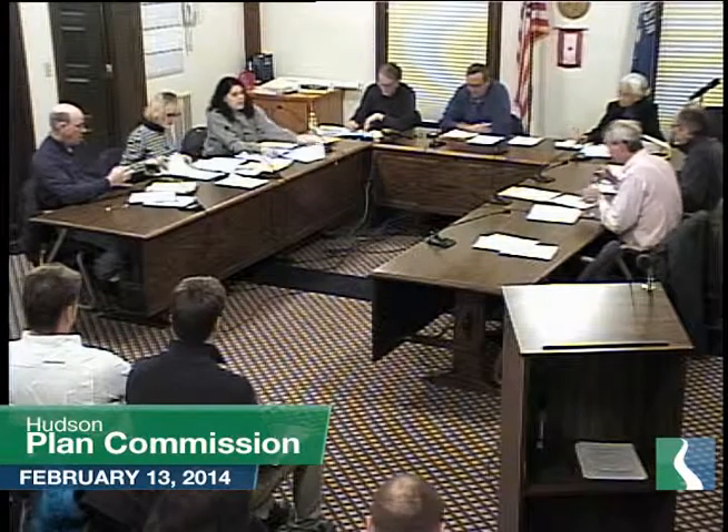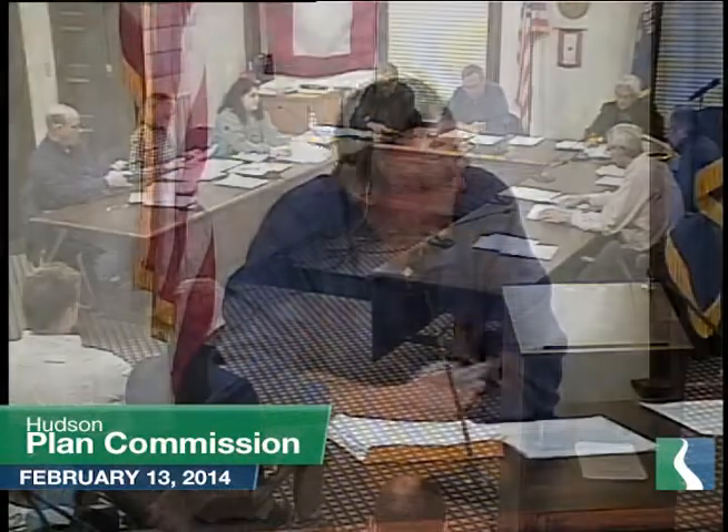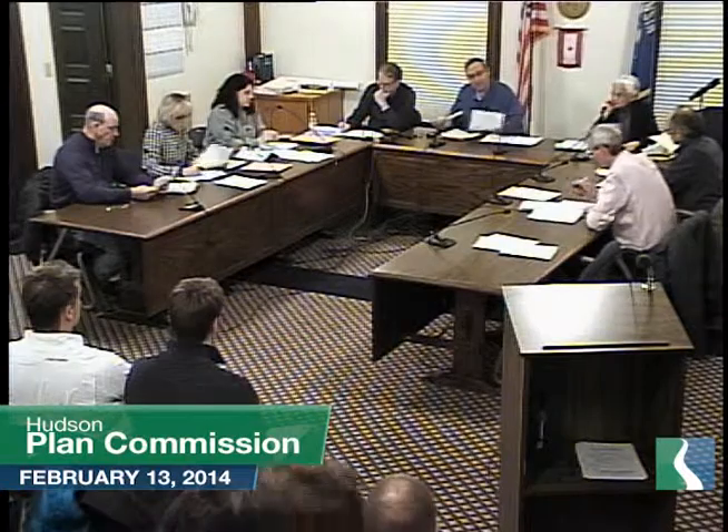Welcome to the Planning Commission for the City of Hudson, Thursday February 13th. The meeting is called to order. Discussion and possible action on November 21st 2013 minutes and December 12th 2013 meeting minutes. We've all received copies — any questions, changes, or additions? Motion to approve, seconded. All in favor, aye. Motion carries.